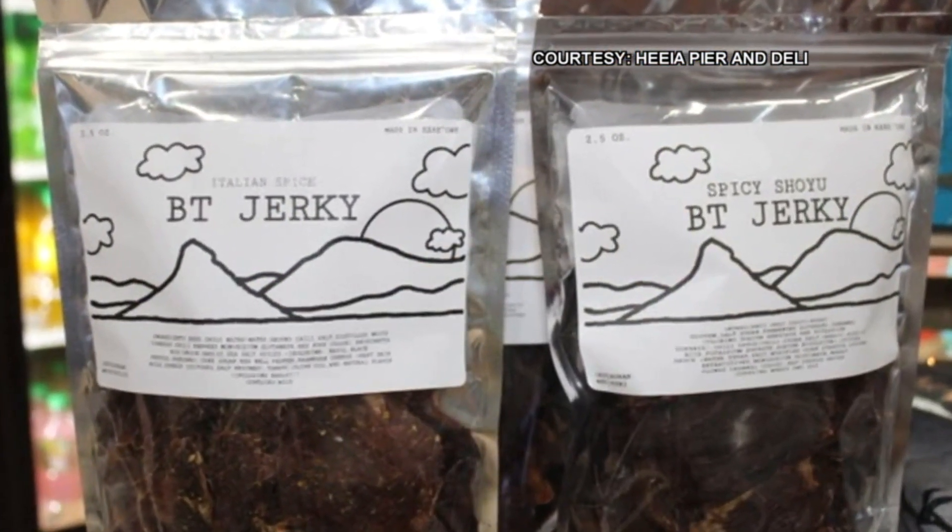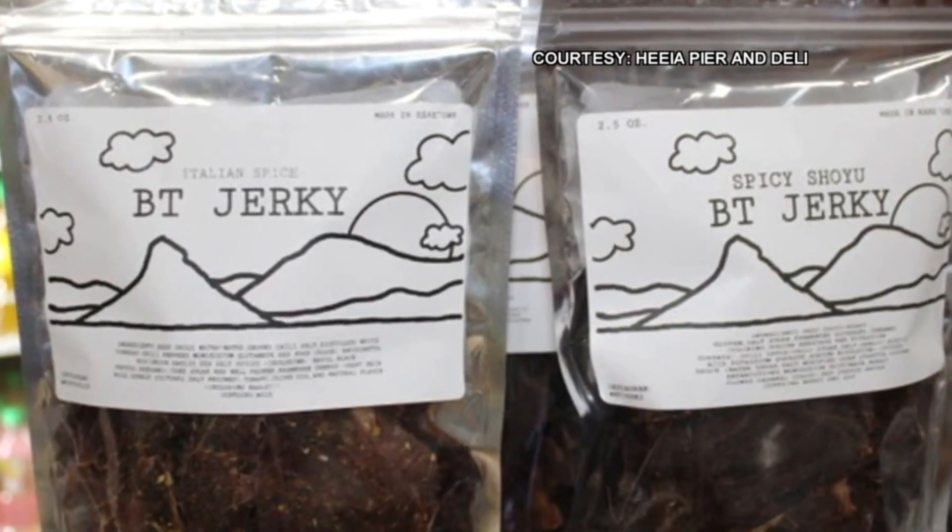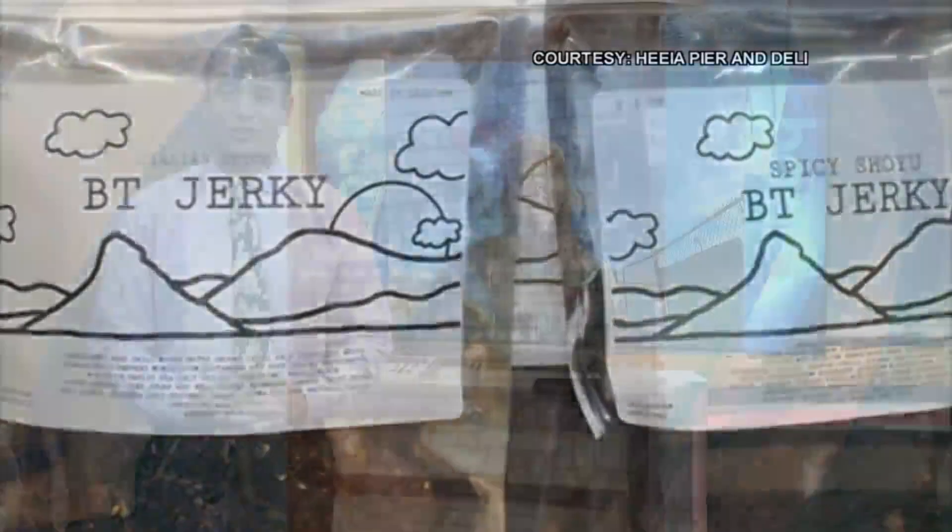Thank you, Sydney Emmanuel, store manager at Heikea Pier General Store and Deli, for coming on the show this early morning and showing us those beautiful conditions over there in Kaneohe. If you're heading down there, the Heikea Pier General Store and Deli is where to get the good stuff. Aloha — have a wonderful day!